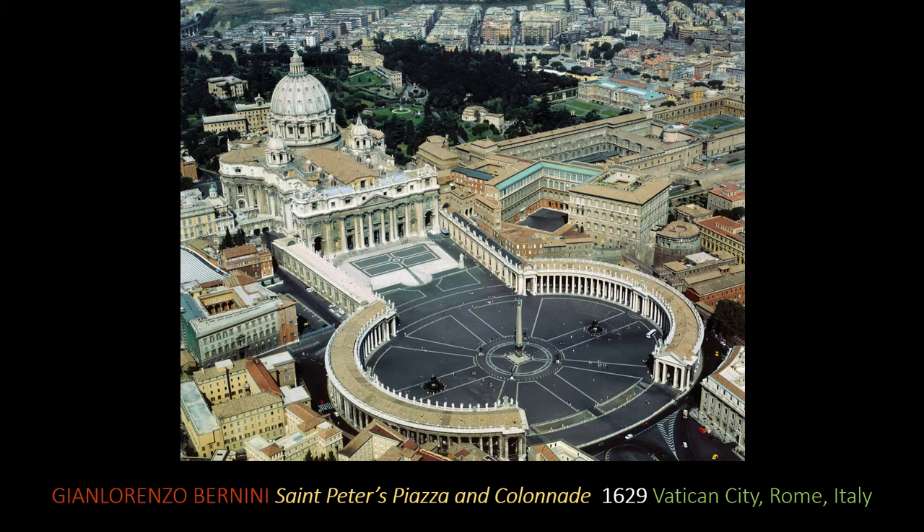He had some of the greatest commissions as a sculptor and architect. In the Baroque period in 1629, he was given the job to continue the renovations and expansion of the Basilica of St. Peter's that Michelangelo had worked on and others. His great contribution was the introduction of these colonnades that come down and sweep around and create this great oval piazza in front of the great St. Peter's Basilica.